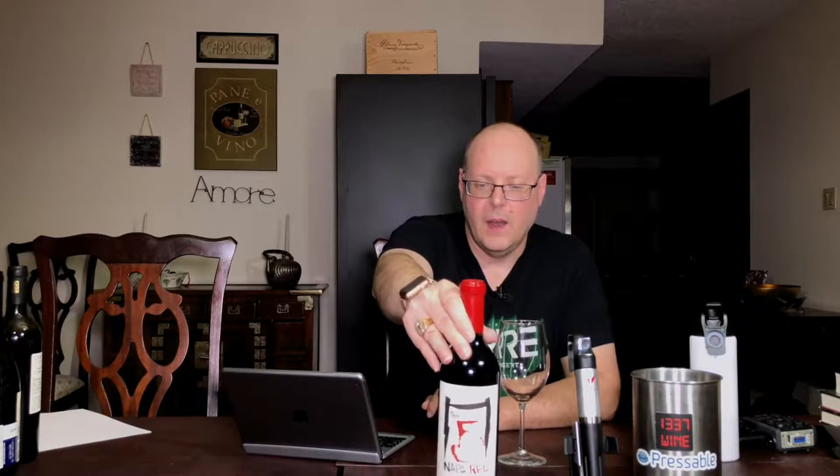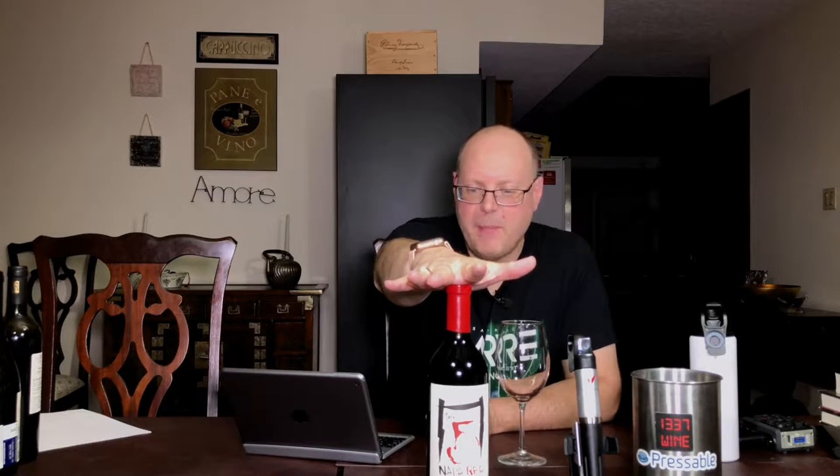Last wine of the night that I'll be reviewing. This is another Underground Cellar wine — let's just get right into it. It's the 2011 Table 5 from Carter Cellars, a Napa Valley Red Wine.